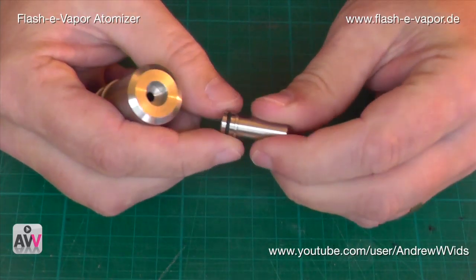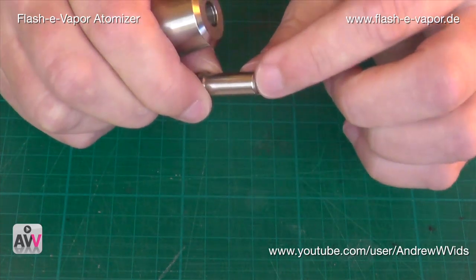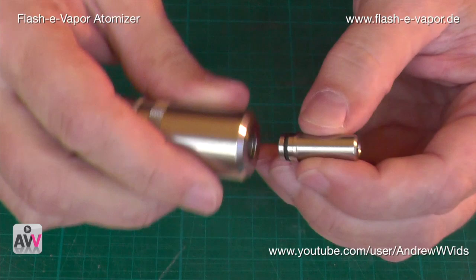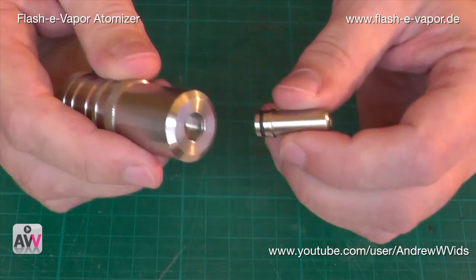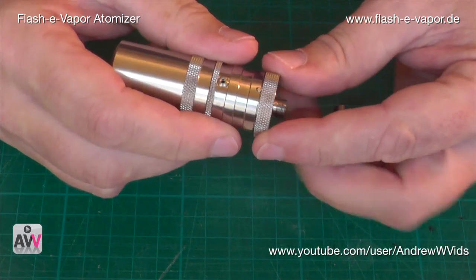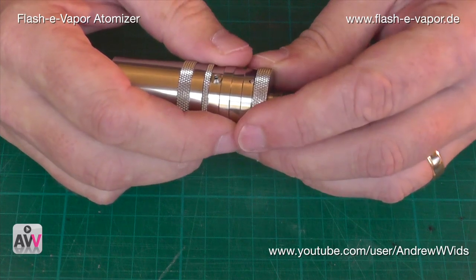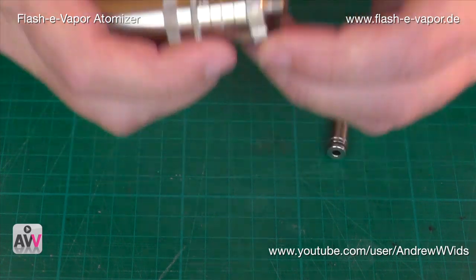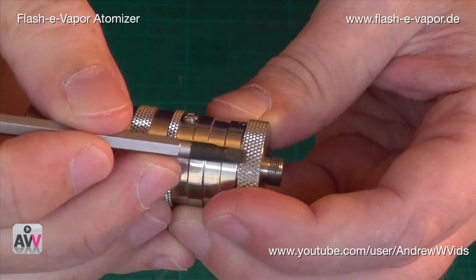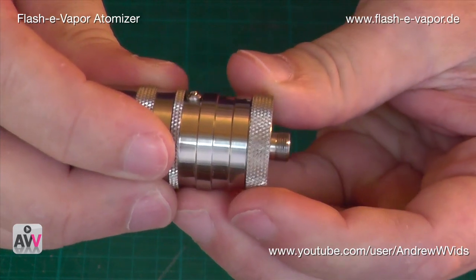The knurling on it — everything — is just really top quality. The drip tip: this is his particular one which suits it very nicely in terms of the look. You can see the beveling at the top is matching the beveling on the unit — this tip is definitely made for this unit, but you can put something else in, no problem at all.